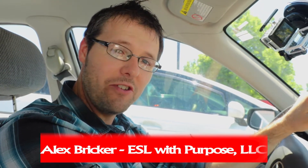Hi, I'm Alex. In this lesson today, we're going to teach you how to go through a car wash in the United States with your car, and how we pay.